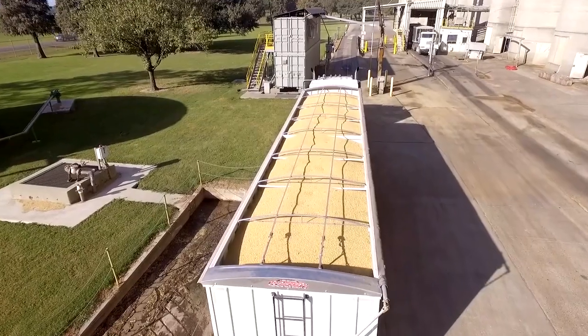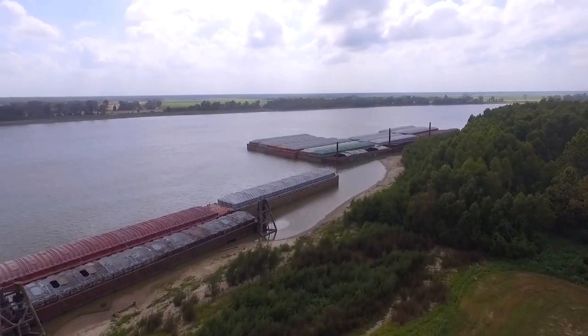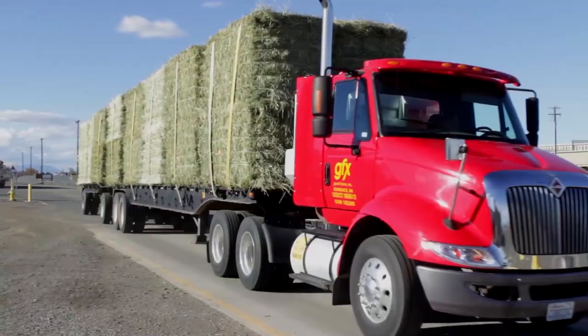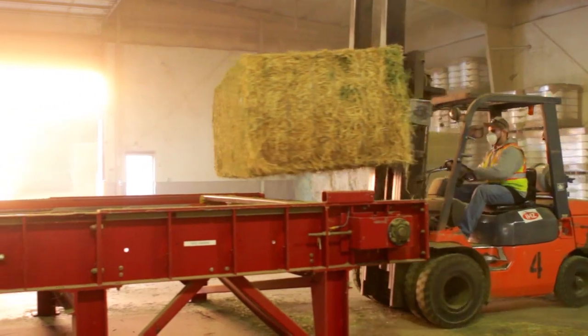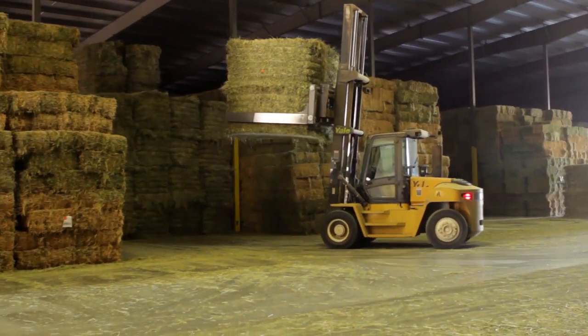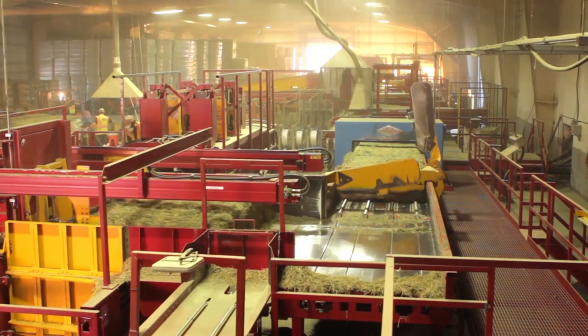As soybean, corn and other grains make their way to and through Convent, Louisiana, on the other side of the United States in the Pacific Northwest, Zeno Hay manages the processing, storage and shipment of alfalfa and hay products to send to overseas dairy and beef producers. Gigantic enclosed storage buildings and state-of-the-art equipment give this facility in Pasco, Washington a competitive edge in the industry.